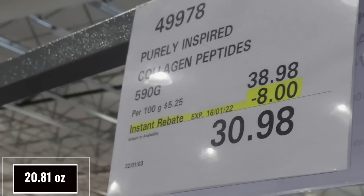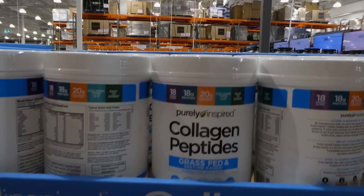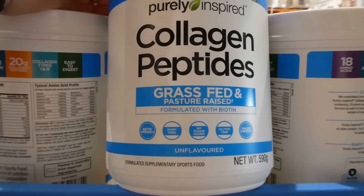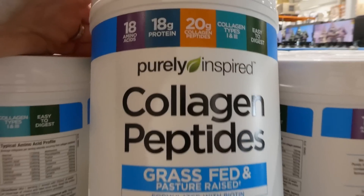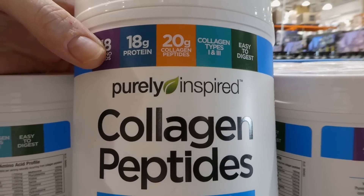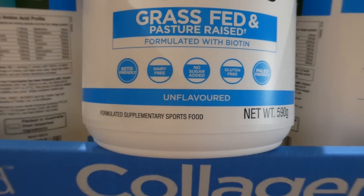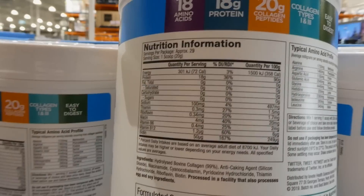The Purely Inspired collagen peptide is 590 grams for $8.00 off down to $30.98 on manager's special. It's grass-fed and pasture-raised, formulated with biotin, has 18 amino acids, 18 grams of protein and 20 grams of collagen peptides per scoop, collagen types 1 and 3, and is keto-friendly, dairy-free, no added sugar, gluten-free, paleo-friendly, and unflavored.